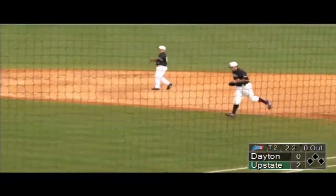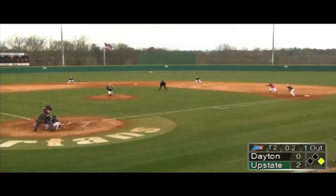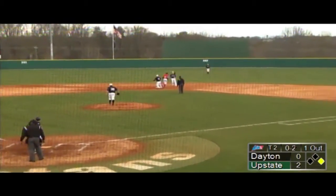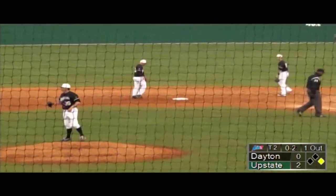A nice job by the Spartans defensively there as Roseboom had to work for it. This one is low and inside, and now trying to take second base is Huseman — throw down in time by Weber.